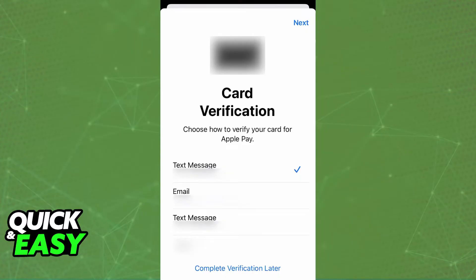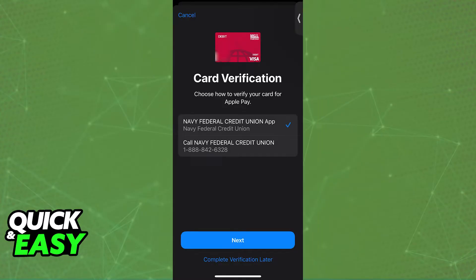To start, open the Apple Wallet, tap the plus sign, and go through the process. Once you get to that window, you will be able to add the card by verifying it through one of two main methods: either the phone number listed — calling Navy Federal Credit Union at 1-888-842-6328 — or alternatively using the application.